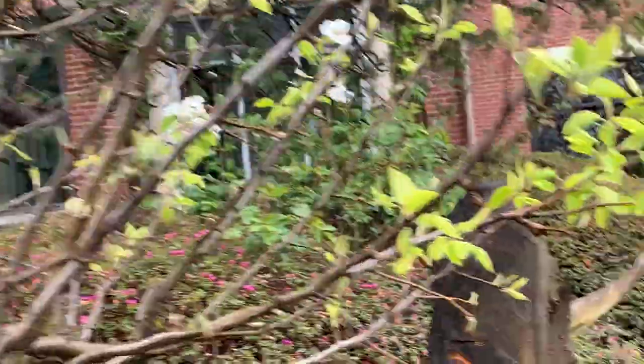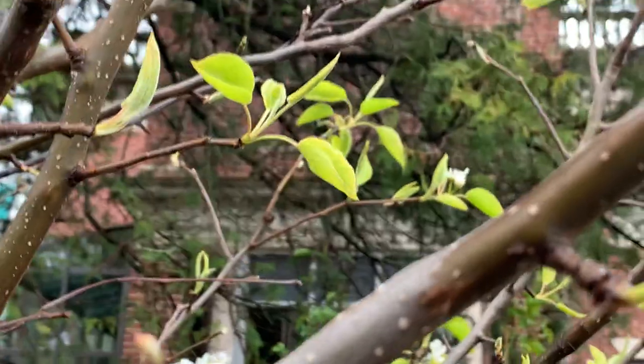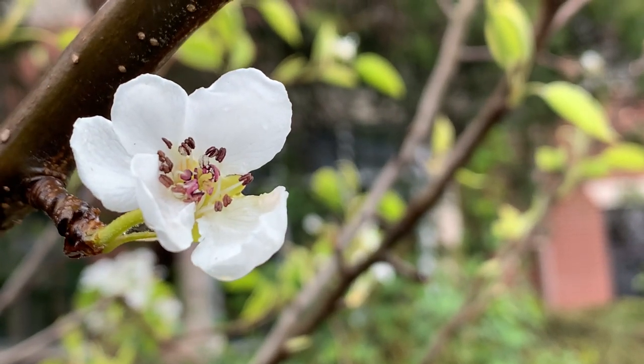Let's go over and see this guy that was just starting to bloom last week. Pear tree! Pear tree's got some blooms, some blossoms, some flowers. Look at this thing. How cool is that?